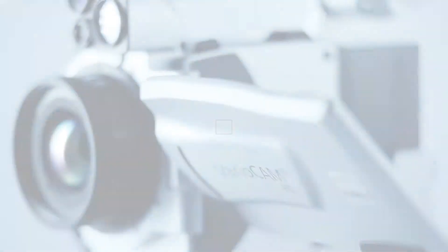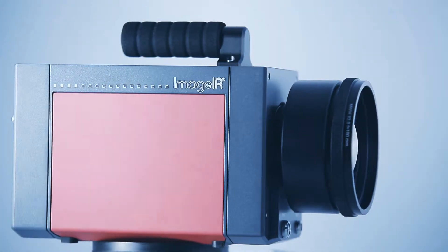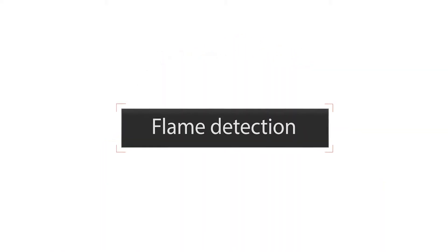Our world changes constantly. Infrared radiation makes visible what would be invisible otherwise. With infrared technology, processes can be monitored, defects can be detected quickly and safely, and accidents can be prevented.